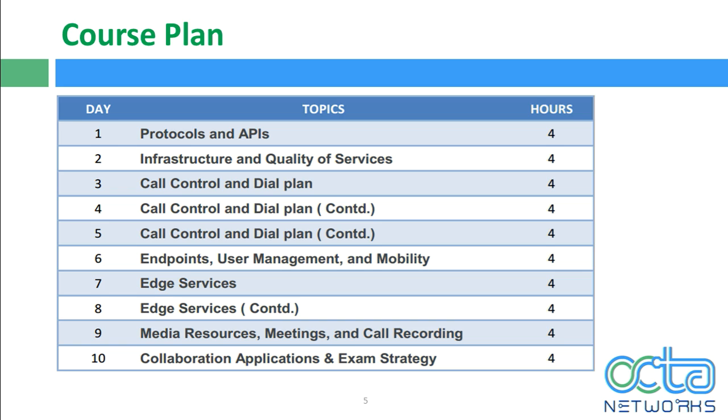Over those three days, we'll cover partitions, CSS, translation, transformation, and how they fit into call scenarios. We'll also cover local route groups, standard local route groups, URI dialing, and the Expressway dial plan — transforms, search rules, zones, and sub-zones. On day six, we cover endpoints, user management, and mobility, including single sign-on, mobility features, and EMCC — extension mobility cross cluster. Days seven and eight cover edge services, including MRA, SIP and SDP normalization, and toll fraud. For MRA, we'll understand the deployment model and how Jabber logs in.